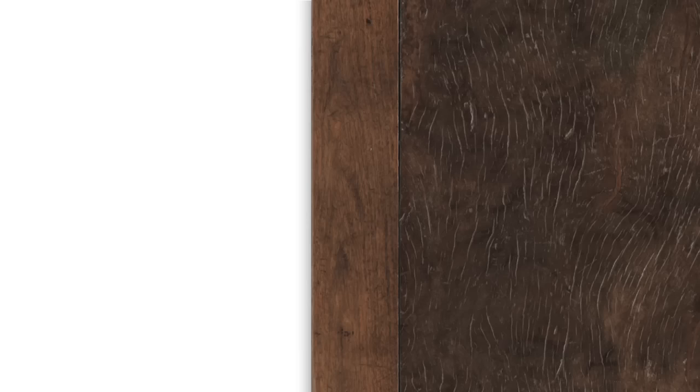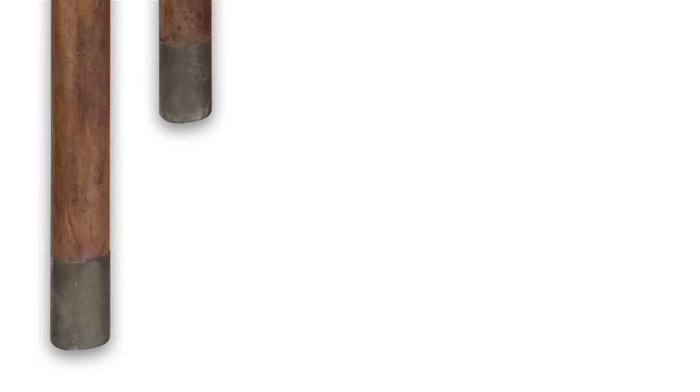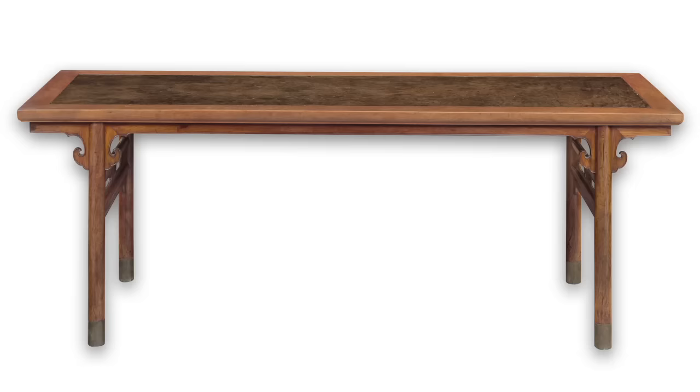Interesting textures and the interplay between the abstract patterns of burl woods and the golden honey tones of Huanghuali is a recurring motif within the collection. A magnificent Huanghuali recessed leg table, dating to the 17th century, features a massive single floating panel of Nanmu burl on the top. Such large sections of burl wood are exceptionally difficult to find, and here the handsome irregular texture of the burl creates a striking contrast to the golden amber tones of the Huanghuali. The combination of thick Huanghuali members and the proportions of the burl top suggest the enormous resources of the person who commissioned this impressive table.